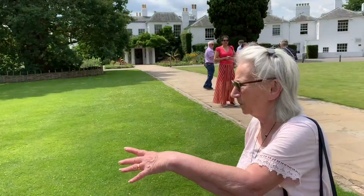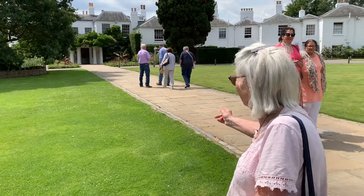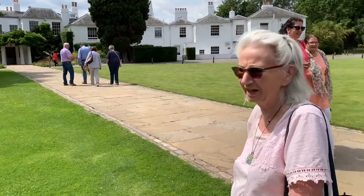To the left as we walk in this beautiful green, there's the beautiful house — Richmond Lodge — which is now a hotel and cafe.